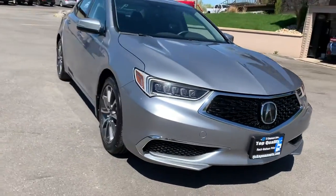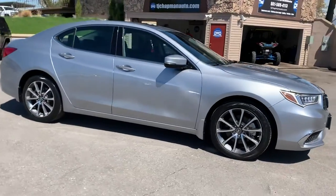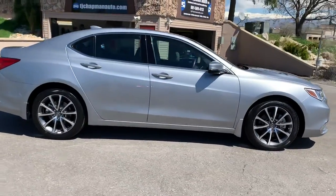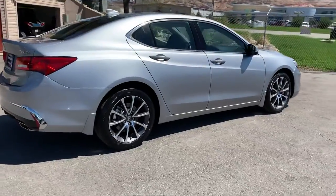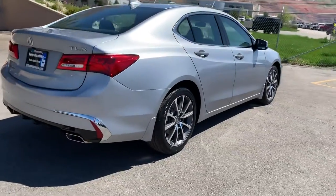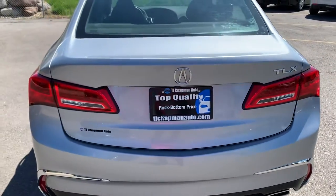Hey guys, this is a 2018 Acura TLX, front wheel drive V6, tech package, super clean, really low miles.